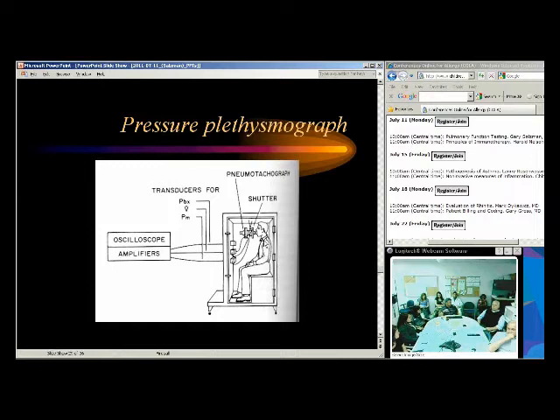Body plethysmography can be done down to young ages, though you need some patient cooperation. The patient has to pant, then a shutter clicks down and measures their pressure — so they need to cooperate with the panting maneuver. Body plethysmography requires the patient fit in the box and not be claustrophobic, but it gives us a pretty accurate measurement of total lung volume.